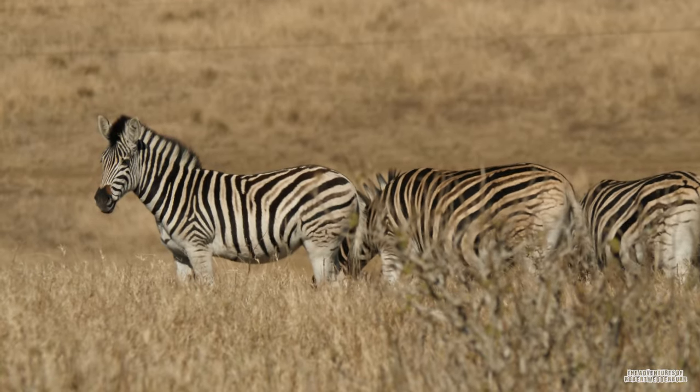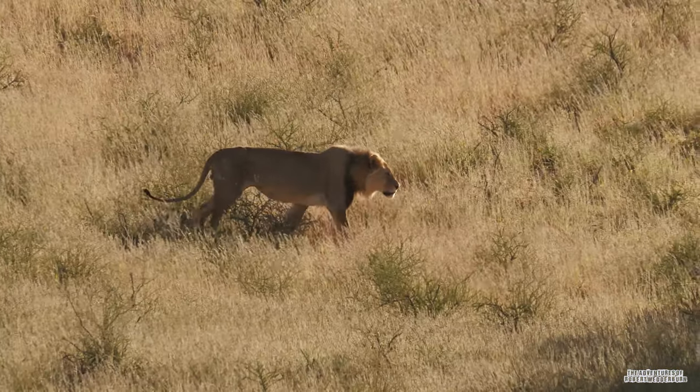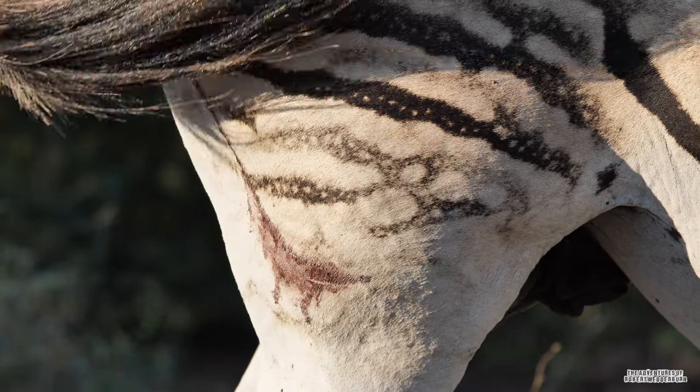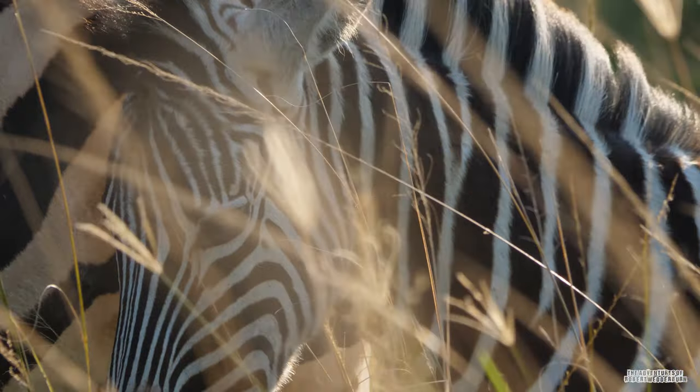The confusion hypothesis has also been questioned, and lions seem to have no difficulty identifying individuals and chasing them down. The third hypothesis suggests that zebras have their stripes in the same way that poison dart frogs are brightly coloured, to deter potential predators.